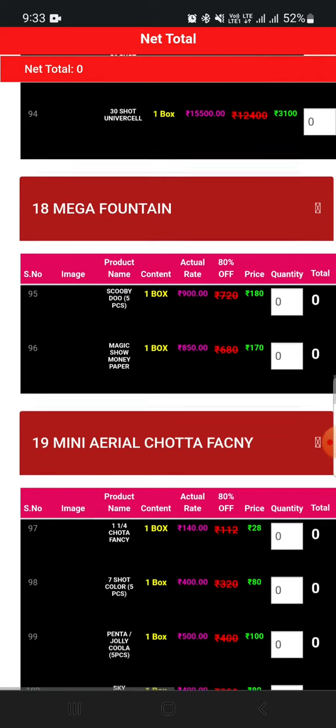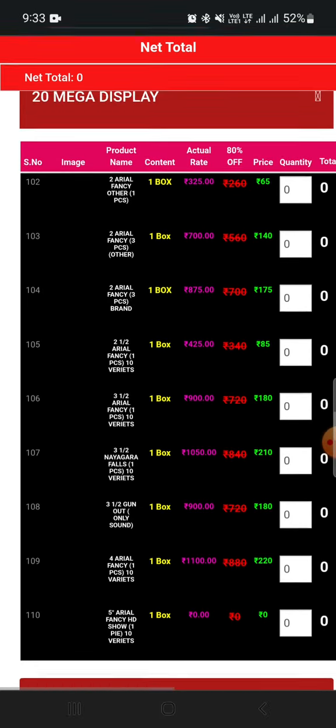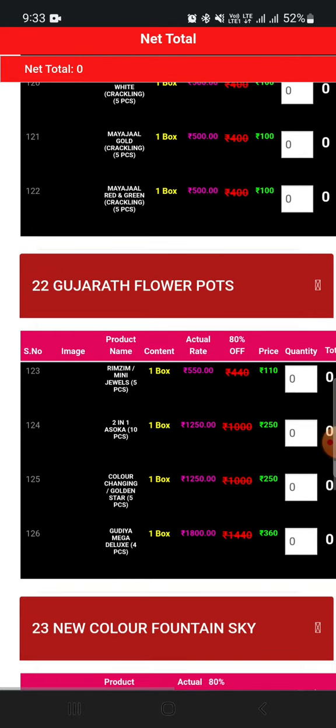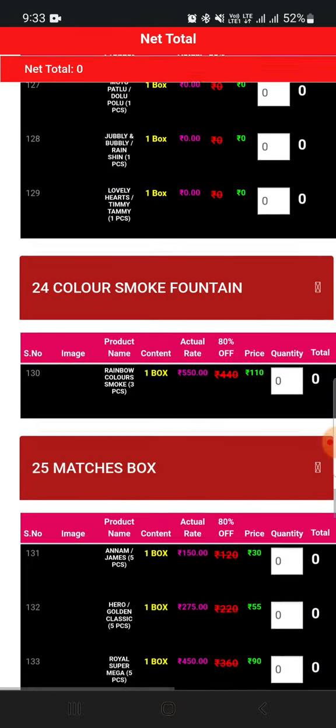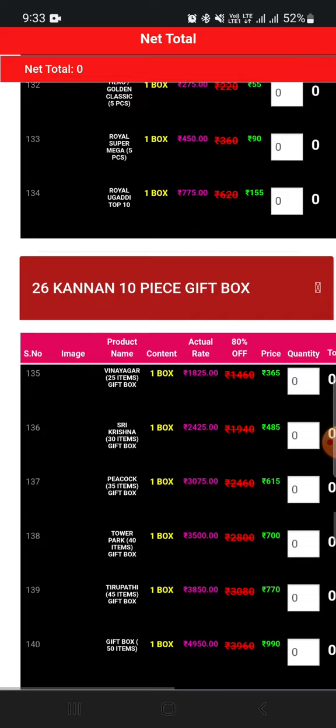Mega display, fountains, aerial out, fountains, Gujarat flow parts, color fountains, color smoke, match bugs, dude bugs.